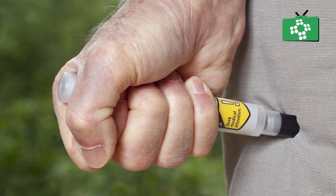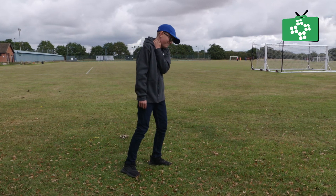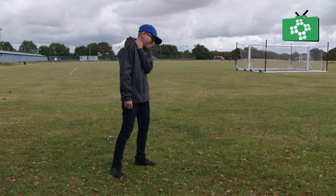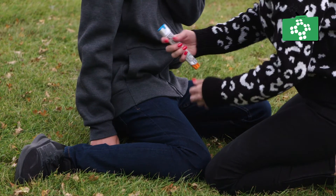Ask them if they have an auto-injector and get it for them. Tell them to use their adrenaline auto-injector if the person has one, but make sure they know how to correctly use it first. If they are scared, consider helping them or administering it to them, but make sure you know how to use it first.